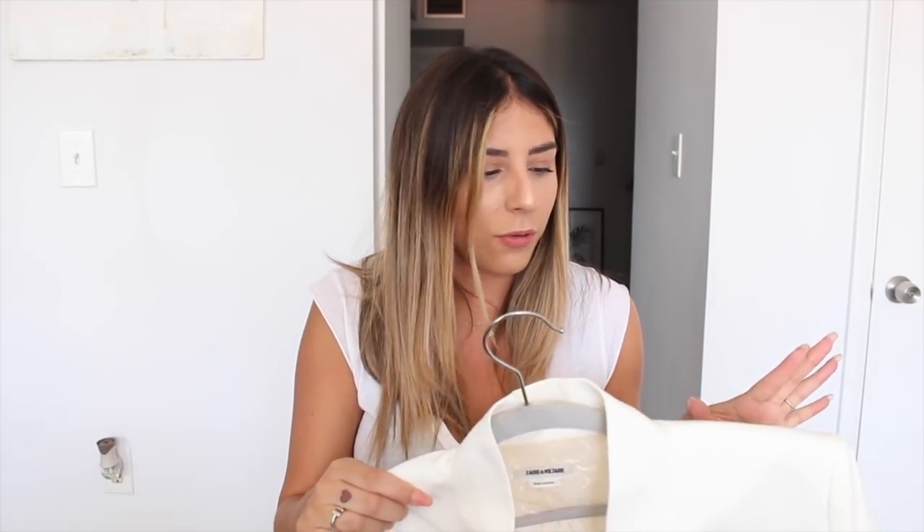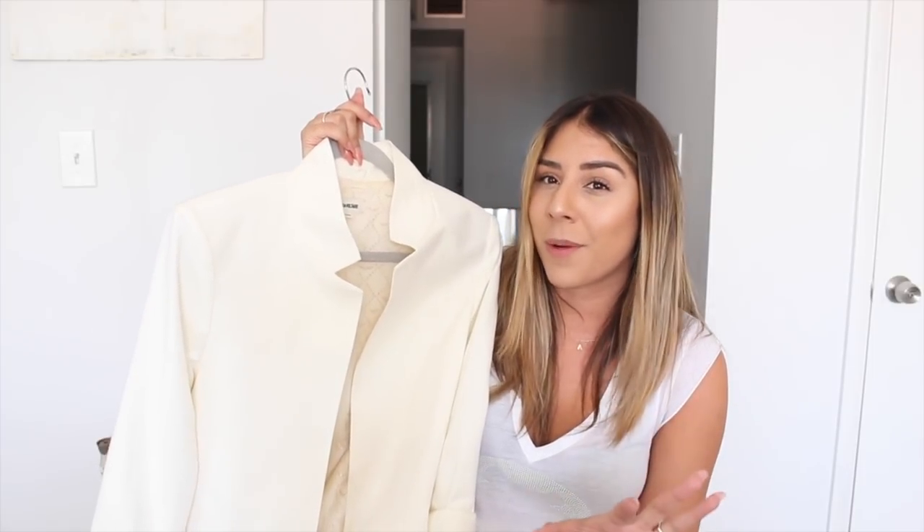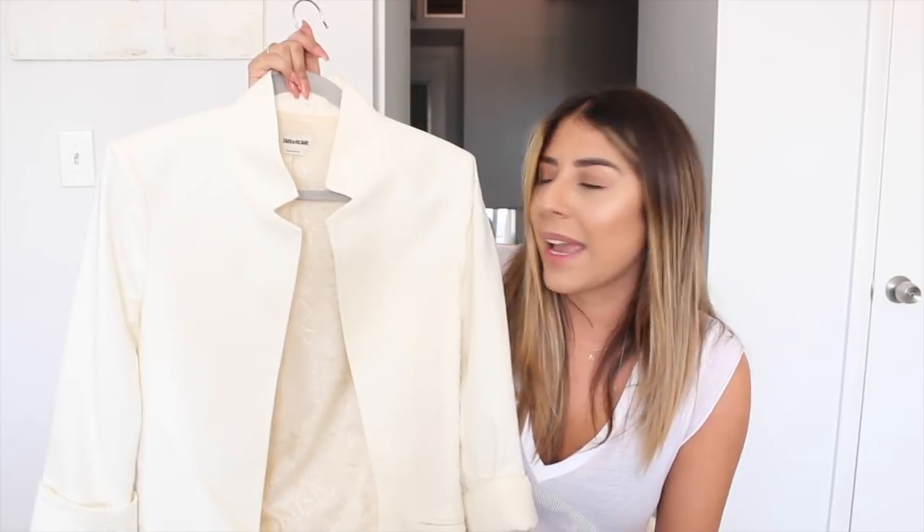This white blazer from Zadig and Voltaire I've owned for a couple of weeks — you may have seen it on my Instagram stories. The collar stands up on it and it's a nice breathable cotton material, great for hot weather in Miami. I love the look of little denim shorts with a great blazer thrown on top, and a white blazer is a really great way to lighten that look up for summer. I would definitely recommend their jackets and tailoring — Zadig and Voltaire do amazing blazers.